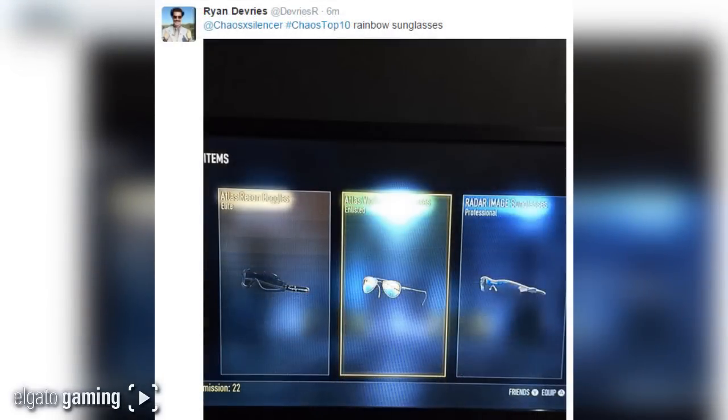But I had to go with number 1 because it's just so cool. From Devery's on Twitter, hashtag chaos top 10: he got a rainbow of sunglasses — the Radar Image sunglasses, the Atlas Recon, and the Atlas Vintage. He scored the green, the blue, and the gold. That is freaking awesome — that deserved the number one spot.